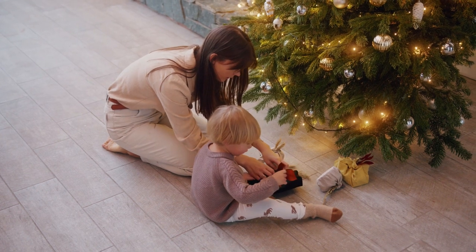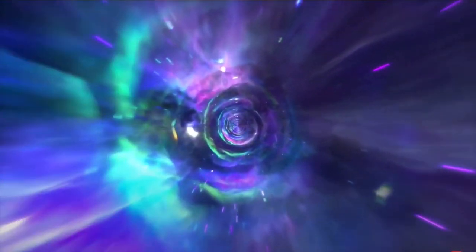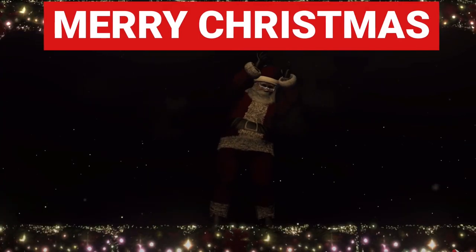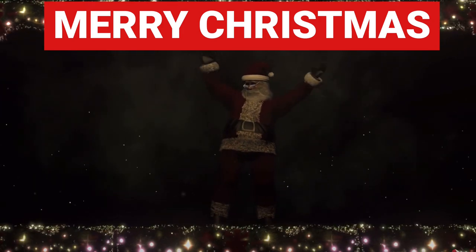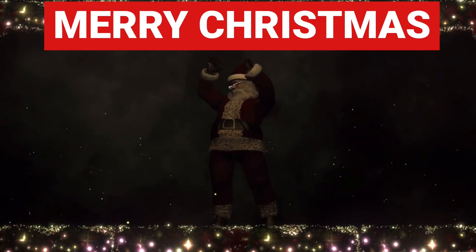So there you have it, the science behind Santa's annual delivery method. Thanks to the magic of Einstein-Rosen bridges, the holiday season can be bright and merry for children everywhere. I hope that helps — let me know if you have any further questions in the comments. Merry Christmas and have a happy new year. Take care, stay safe, and goodbye.